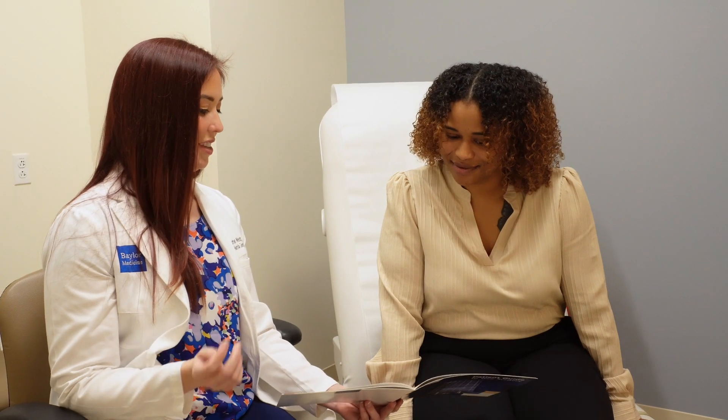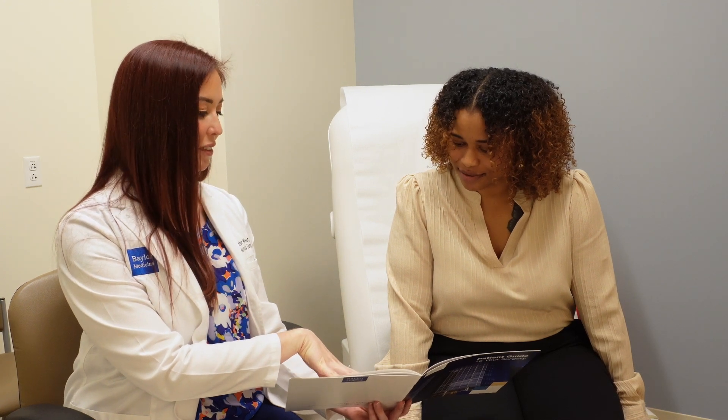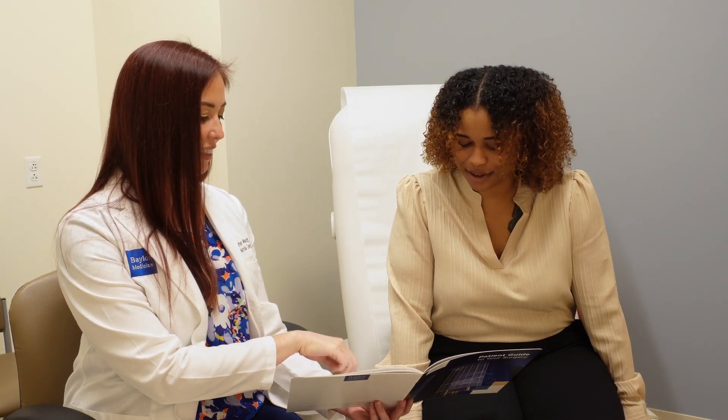After your hernia surgery, I tell patients for a period of about four to eight weeks, depending on the situation, to avoid things like heavy lifting or strenuous activity, particularly pushing, pulling, and bending. I do want patients to be active after surgery though — I encourage things like walking and being active rather than lying around, because I think that helps activate the muscles and helps the body to heal.